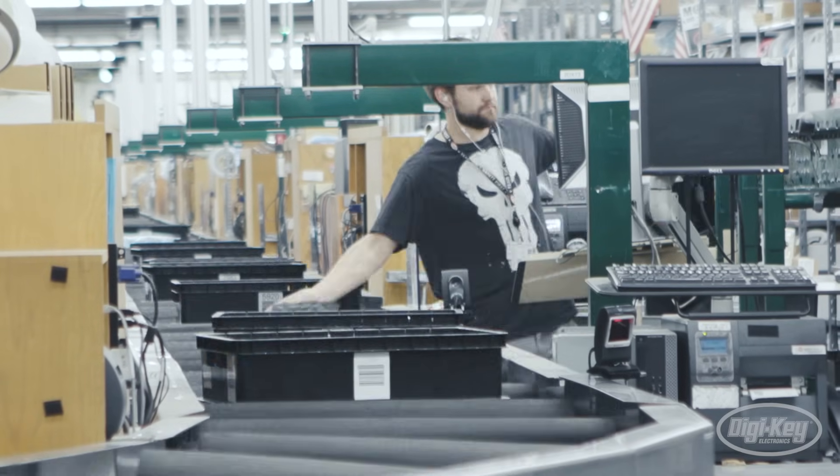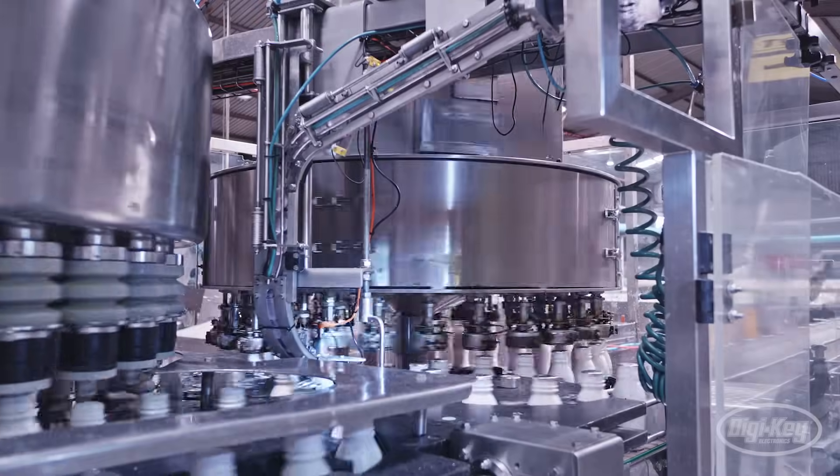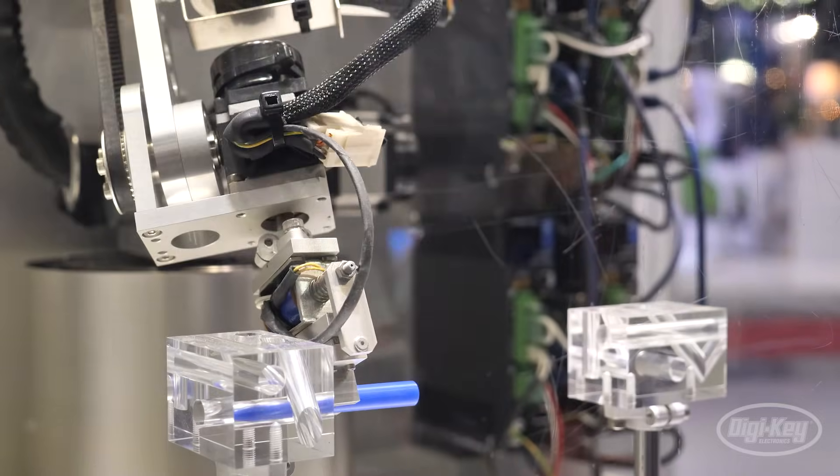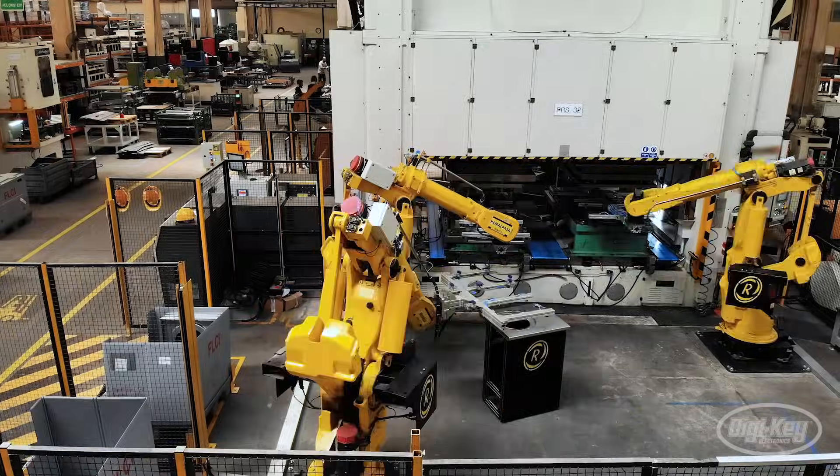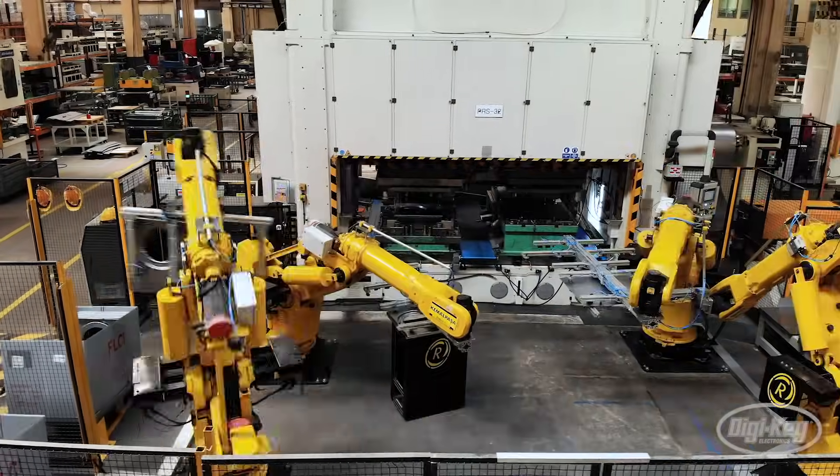The worldwide demand has never been greater. We really don't have to look hard to understand why — there's more electronics in everything. The advancements in microcontrollers and in sensing are really going to allow us to have robots cohabitate with people on a daily basis.